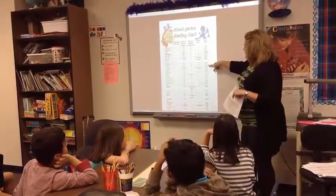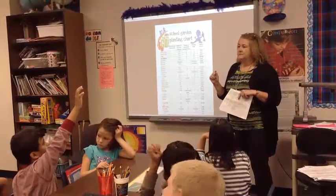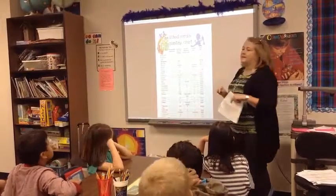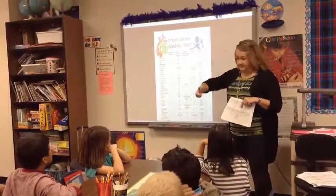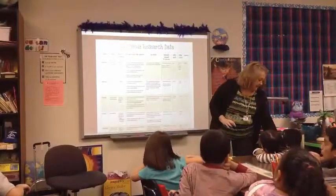The days to harvest — what does harvest mean? It's the time before we can eat them. Days to harvest for the carrots is 70 to 80 days. So this chart is actually going to tell us how deep to plant, when it's going to come up, and when we're going to be able to eat it.